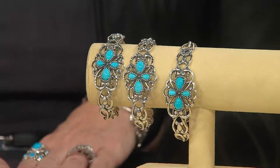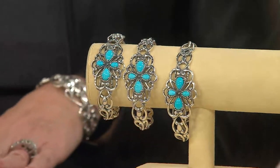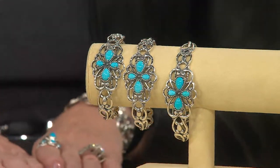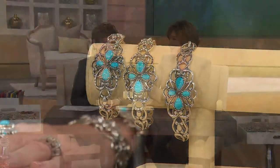You don't see clearance prices on sterling and Sleeping Beauty turquoise unless you just happen to be watching at the perfect time. So instead of $229, it's $179 — that's a $50 savings just because you were watching at the right day and the right time. This is our last Carolyn Pollock jewelry show before Christmas, so we're celebrating all these clearance prices and all these wonderful gifting opportunities.